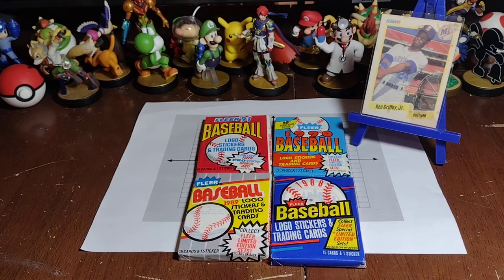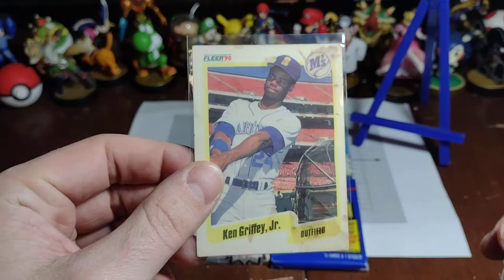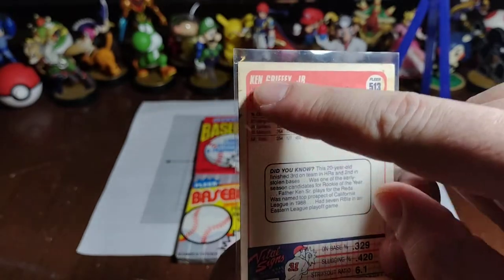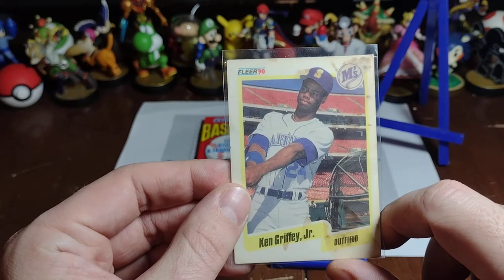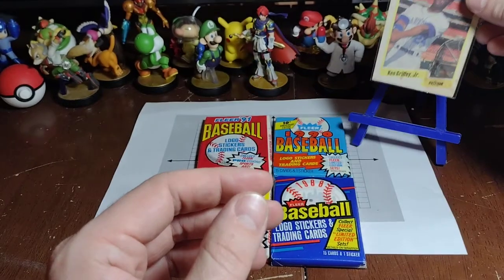Welcome back to Low End Packs. Today it's time for another installment in our attempt to replace my childhood Ken Griffey Jr. card. It's beat up, it's stained, it's got marks and all kinds of issues — black marks there. But it is from 1990, so more than 30 years later, we're going to try to pull a pack-fresh one.